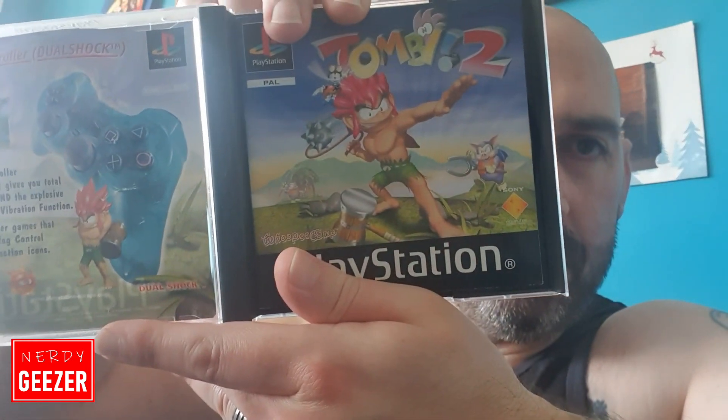It does come with the manual, and that's actually in really good condition - the manual looks great. There is a bit of marker pen on the disc, which shouldn't be a problem - I should be able to get that off. But when you look at the disc itself, it's clean - it's in good nick.